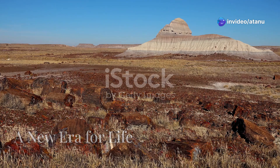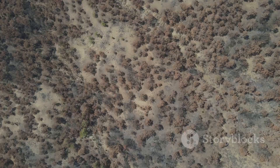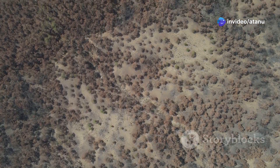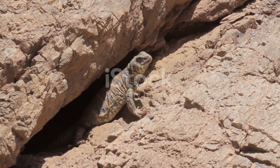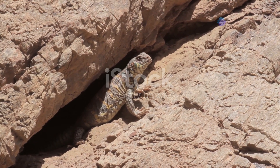The Permian period, the last period of the Paleozoic era, was a time of great change, marked by significant shifts in climate and environment. The climate became drier, and the forests began to shrink, leading to vast changes in the landscape and the types of life it could support. Reptiles, with their ability to conserve water, were well-suited to these new conditions.